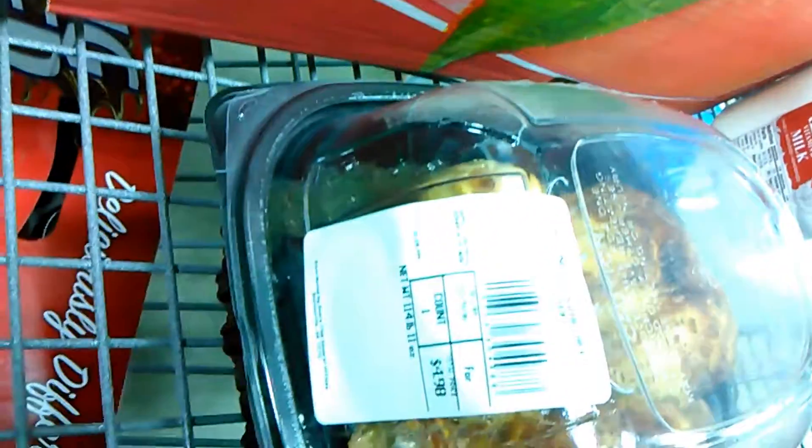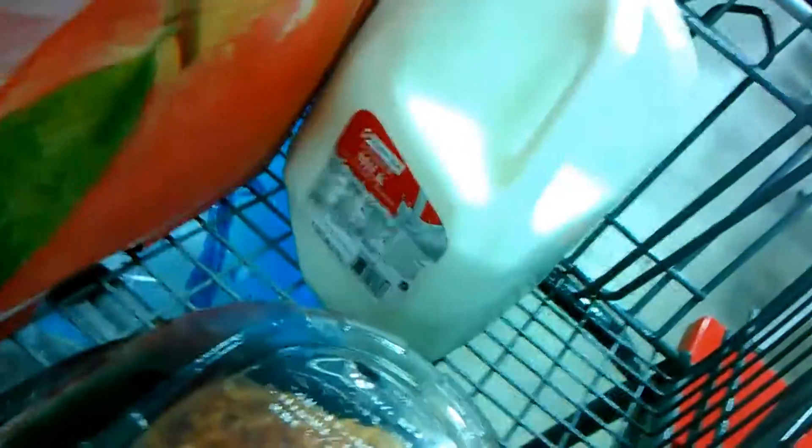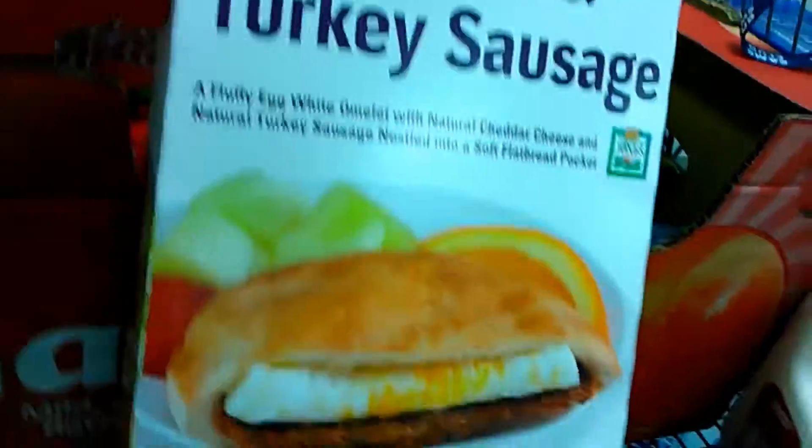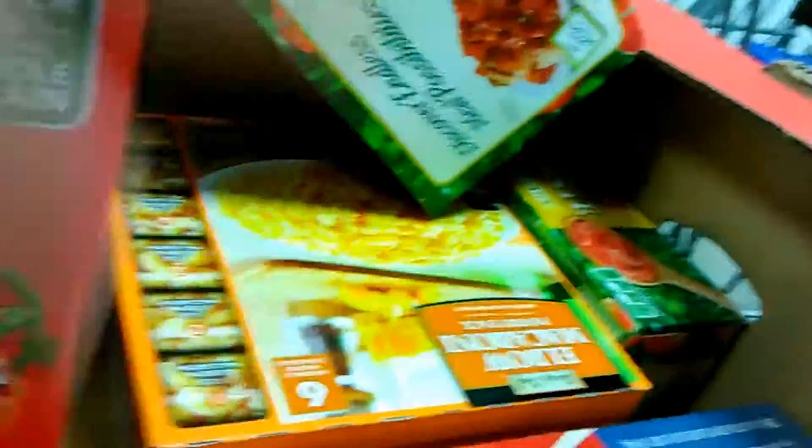We got a rotisserie chicken which is five dollars. I got some whole milk, some oven-roasted turkey breast — it's a two-pack. My husband got this egg white and turkey sausage for his breakfast in the morning. We got a thing of diced tomatoes, elbow macaroni, and some tomato paste.